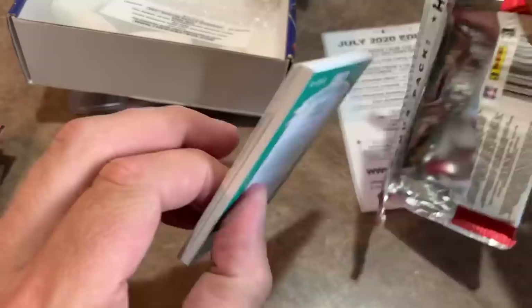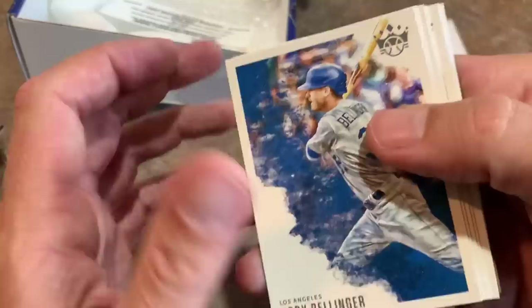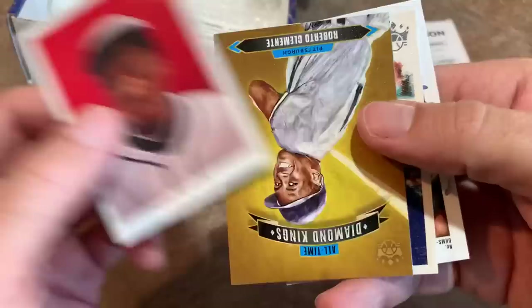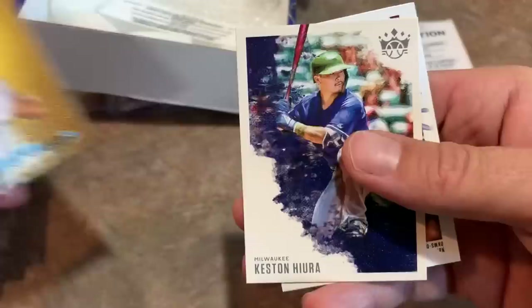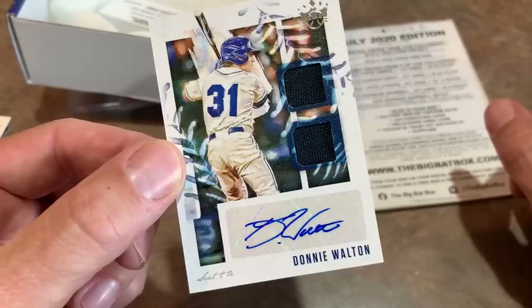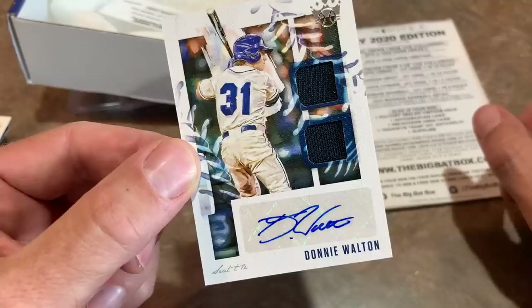Diamond Kings — looks like there's a thick card in here. We have a thick card, everybody, so it looks like there will be a hit. I hope it's an autograph for you guys. There's Cody Bellinger, Stan Musial, Ted Williams, and Satchel Paige. Keston Hira, and on the back we have Ronald Acuna Jr. to a six card, and Roberto Clemente. Now it's time to show you the hit — we are going to come away with at least one hit, and it's our guy Donnie Walton. It is an autograph and it is a dual relic — a youngster for the Seattle Mariners. Donnie Walton has been signing a lot this offseason.